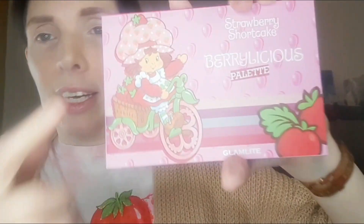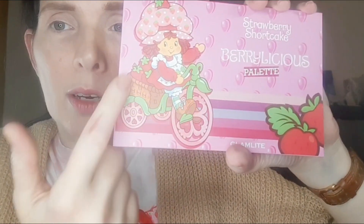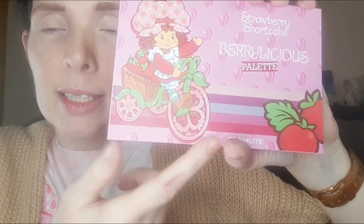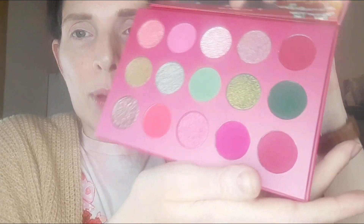She has like actual pinky-red hair, which was fun. She does have wrinkles on her nose like I did as a child, and the eyes are kind of a green color, so I can see where people would think I looked like her. That hat — the bonnet — is so cute. She has a little cart she rides around town with her strawberries. This palette is so pretty — it's a lot of pinks and greens.